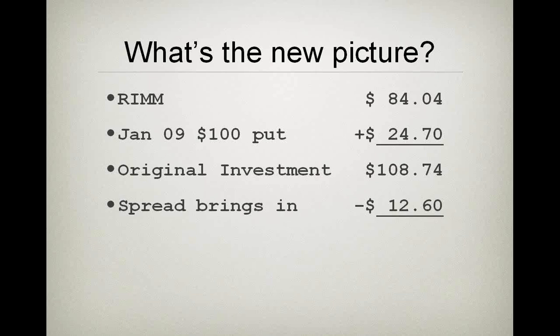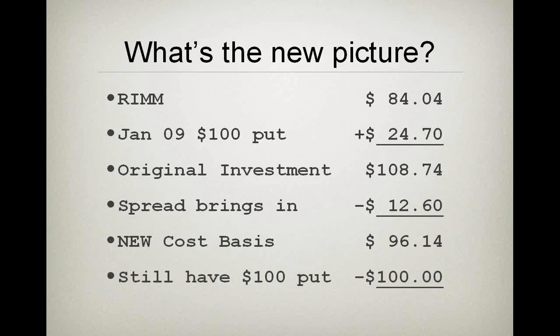The $108.74 I spent, minus the $12.60 spread, equals a new cost basis of $96.14. But I'm still holding a $100 strike put. My at-risk amount is now negative — because my insurance policy guarantee is higher than my new effective cost basis. I couldn't swap one put for another on the same day I bought it; the stock has to move first. This is Income Method Three — one of the ways of bulletproofing the stock.